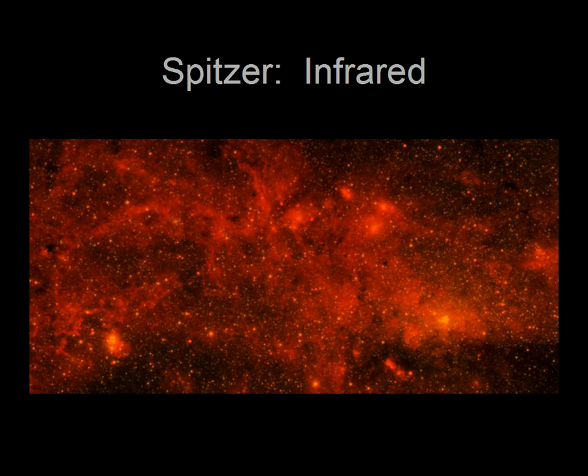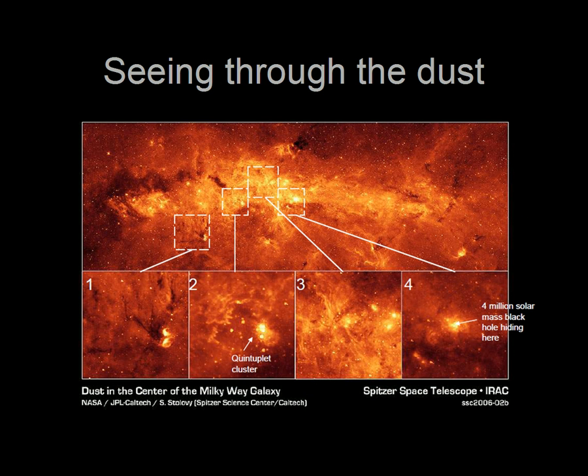The Spitzer Space Telescope sees the universe in a longer wavelength of infrared light, which is especially useful for seeing through the dust that's blocking our view in the first picture. Essentially, the image shows all the warm objects that are just on the other side of the dust and gas that hide the center of the galaxy from our view in normal and near-infrared light. Suddenly, we see objects that were previously hidden, such as the glow from a group of five stars called the quintuplet cluster, or the extremely bright glow of stars orbiting the region around the Milky Way's central black hole, also known as Sagittarius A.